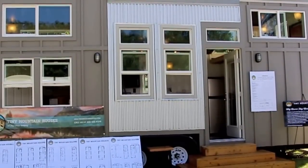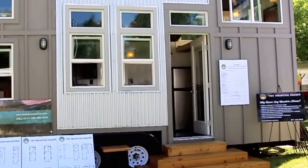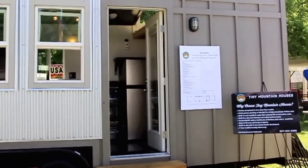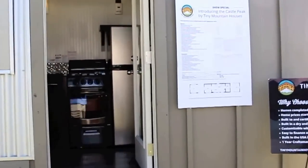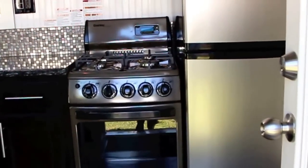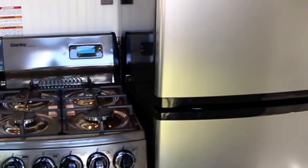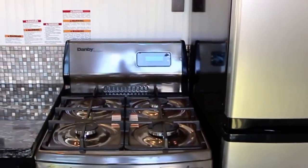Here's our 24-foot Castle Peak from Tiny Mountain Houses. I'm going to go ahead and give you guys a tour. Here's the front door, going into the kitchen. We've got a gas range and an apartment-size refrigerator. The range is also apartment size — pretty substantial for a tiny home.